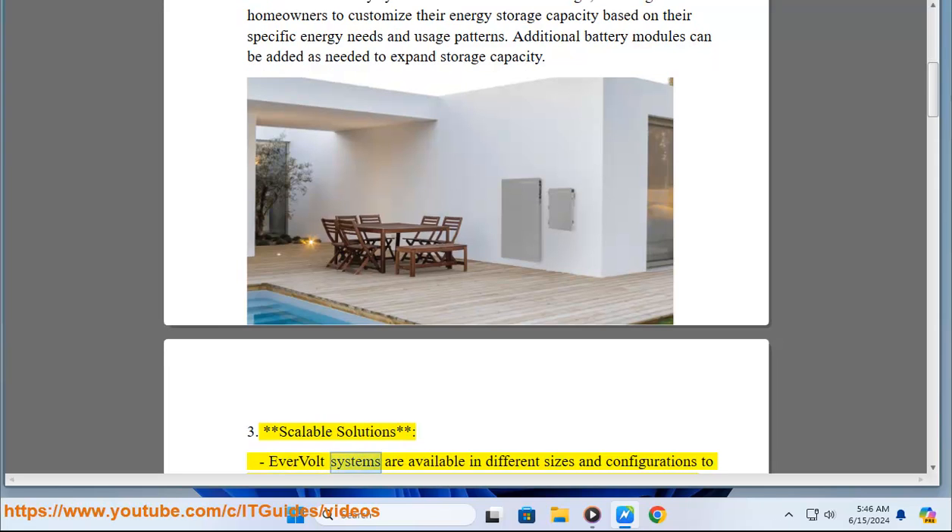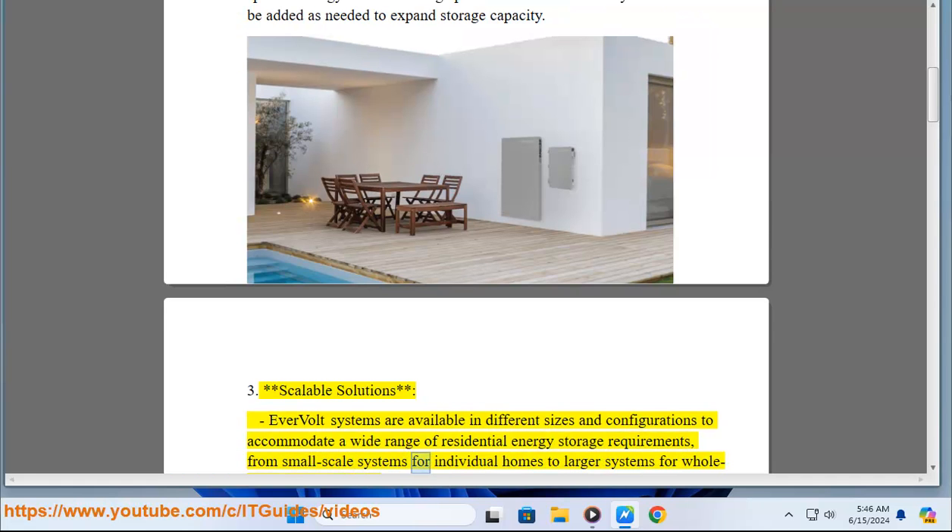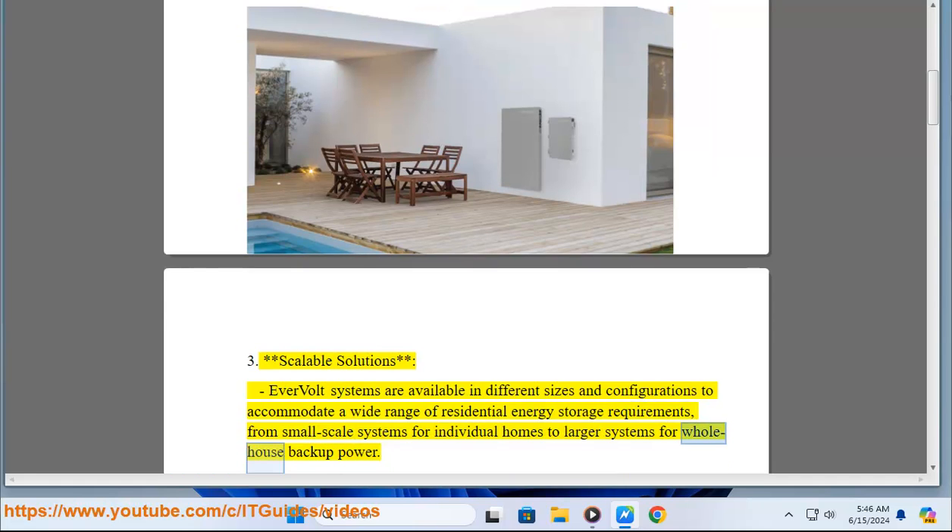Key Feature 3 - Scalable solutions: Evervolt systems are available in different sizes and configurations to accommodate a wide range of residential energy storage requirements, from small-scale systems for individual homes to larger systems for whole house backup power.